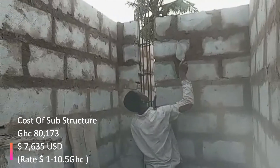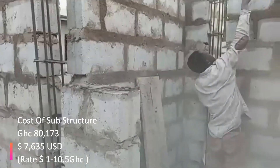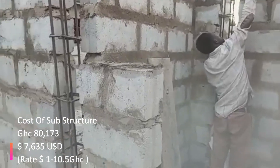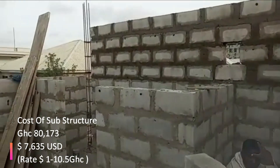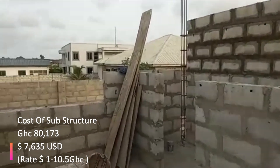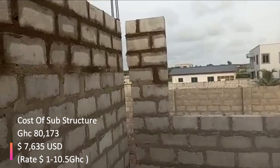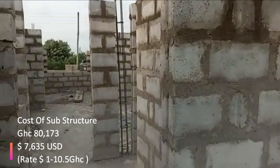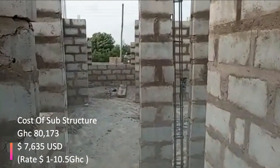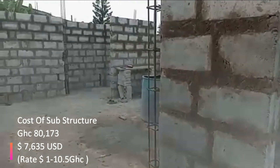We started the project in 2022 and we are continuing in 2023. Once the substructure work is completed, the carpenter will have to come and board so that we can cast all the pillars.